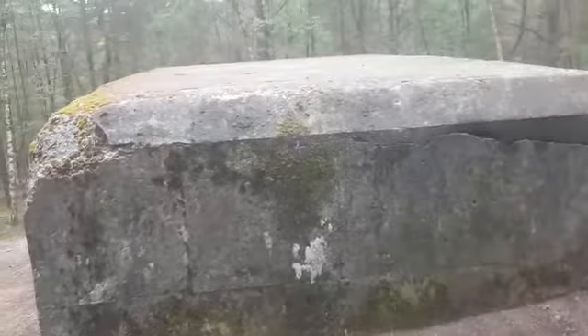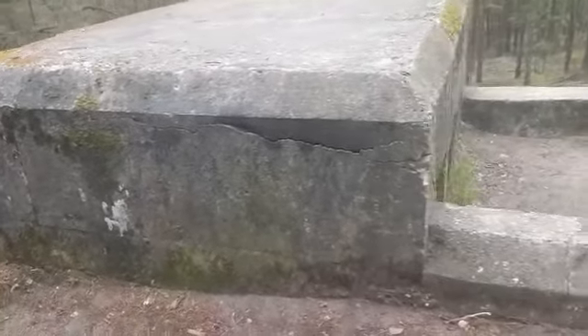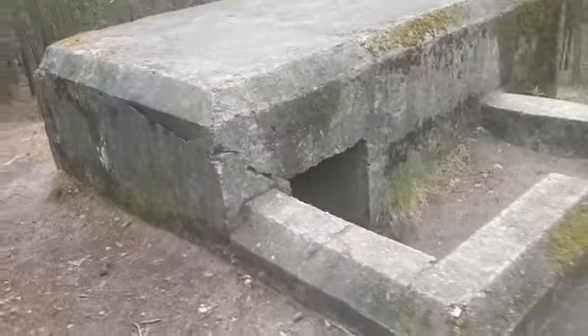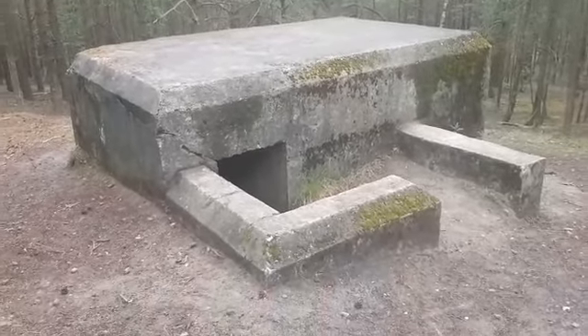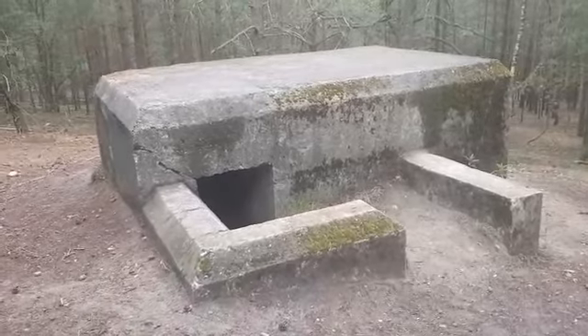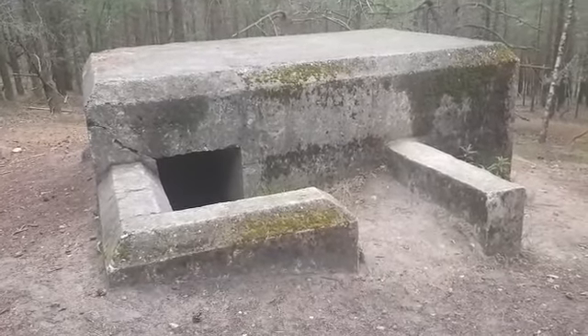It's a nice bunker. You can't really get in it, but it's been quite a journey to get here, walking from the golf course. There's a nearby place which is closer, which was used as practice for D-Day. But here's the bunker — that's it, folks. I'm going to walk back now.